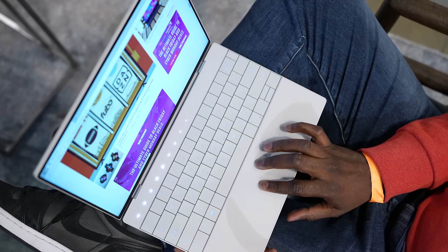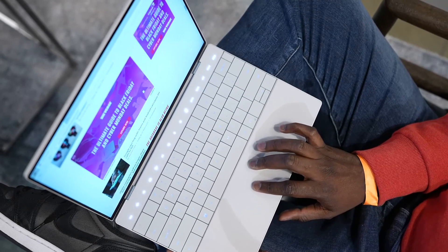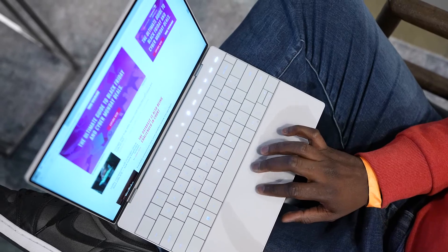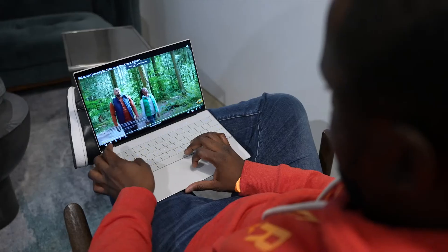Dell's XPS series is known for its incredibly slim design, and the next XPS device, the Dell XPS 13, will also feature only two USB-C ports, positioned with one on each side.